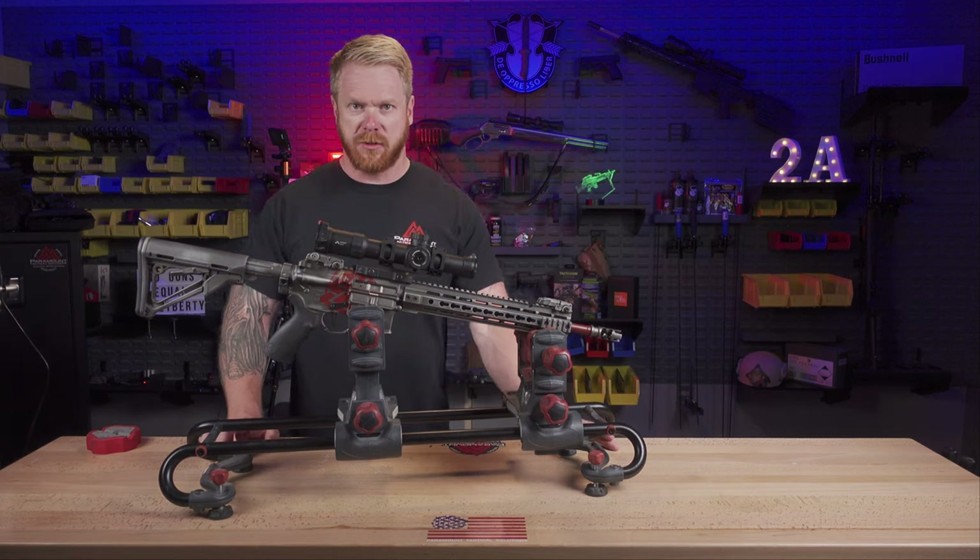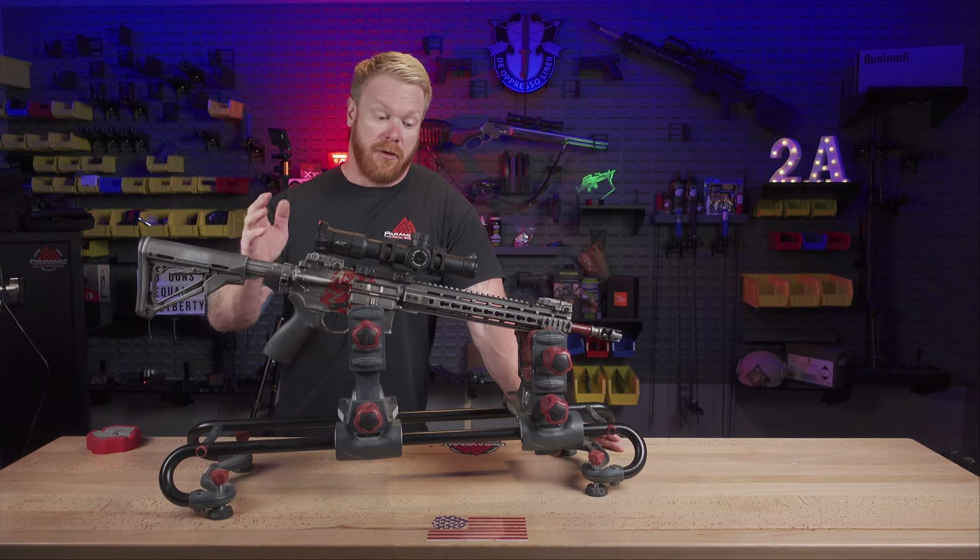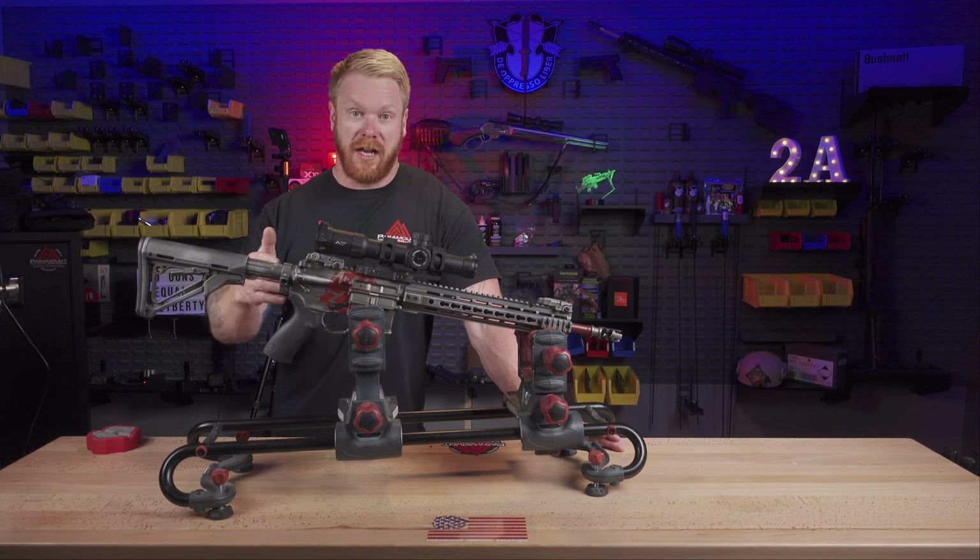It went from shooting just fine to not. What I want to do is show you what the throat of this thing looks like.